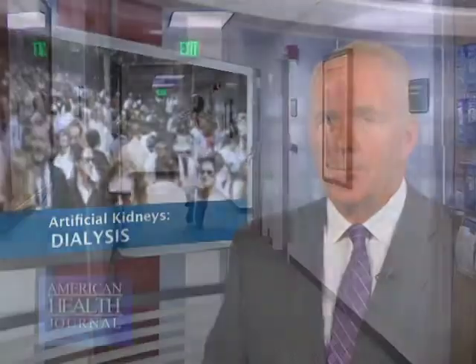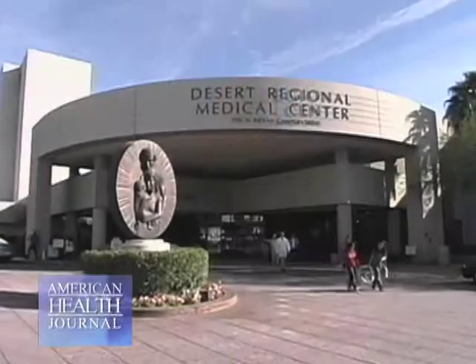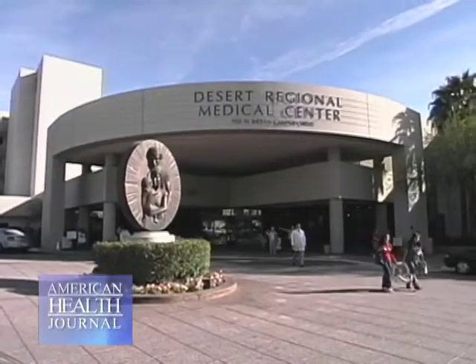Dialysis is a procedure that is a substitute for many of the normal duties of the kidneys. In the United States, there are over 200,000 people who use dialysis on an ongoing basis. To better understand the kidney's function and how dialysis works, we sat down with Dr. Rodolfo Batarci of Desert Regional Medical Center in Palm Springs.